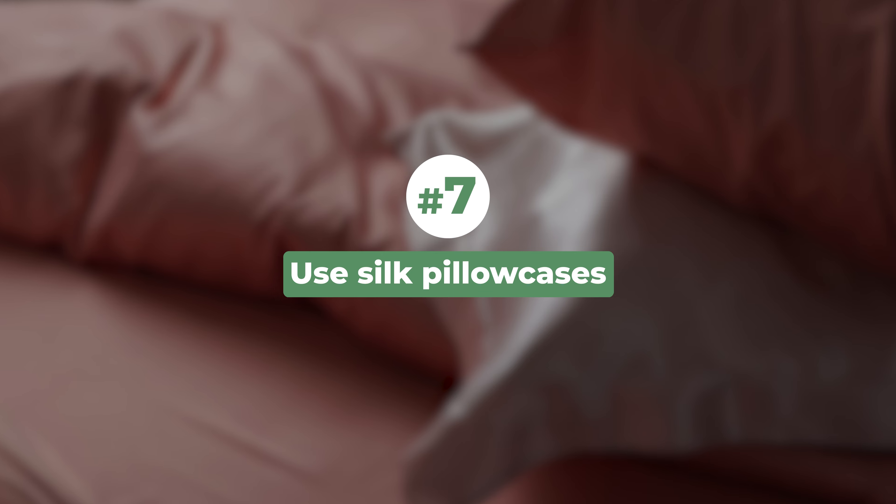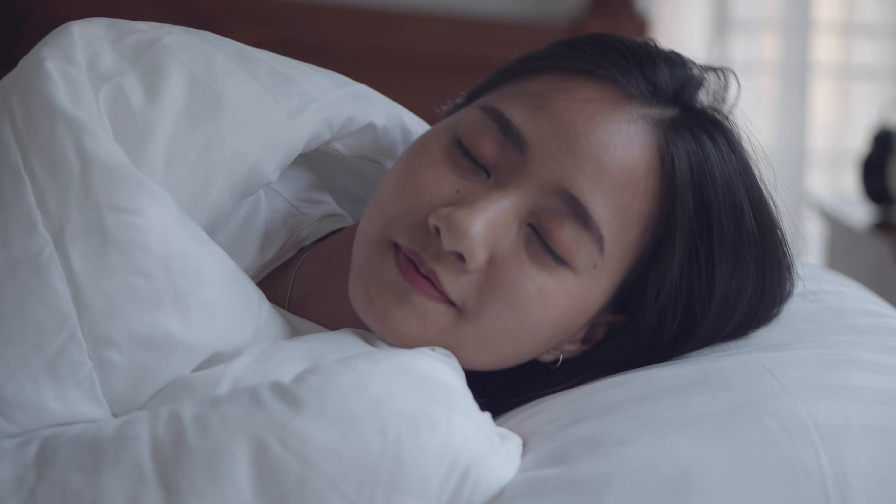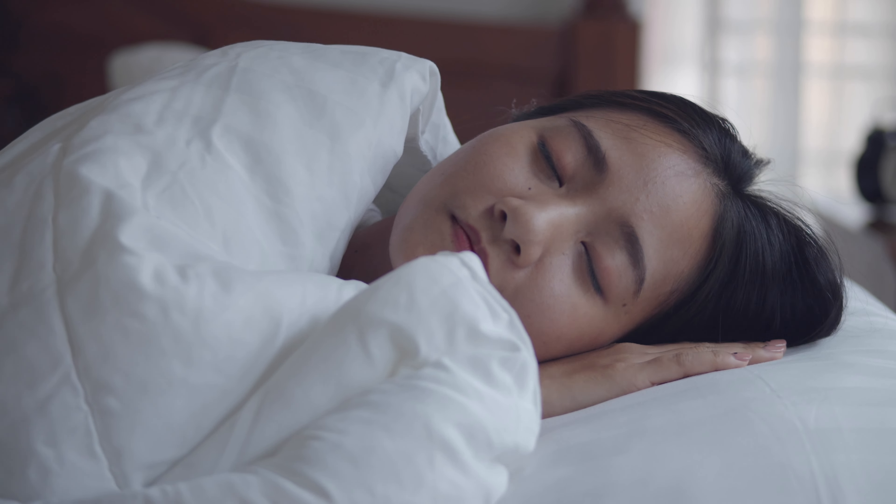Sixth, a layer of cotton should always touch your skin — woolen clothing should not touch the skin directly, as wool can irritate and dry the skin further. Seventh, use silk pillowcases. Silk pillowcases have less friction compared to cotton and linen, reducing the friction between the skin and the pillow, so your skin will not feel dry or stretchy when you wake up in the morning.